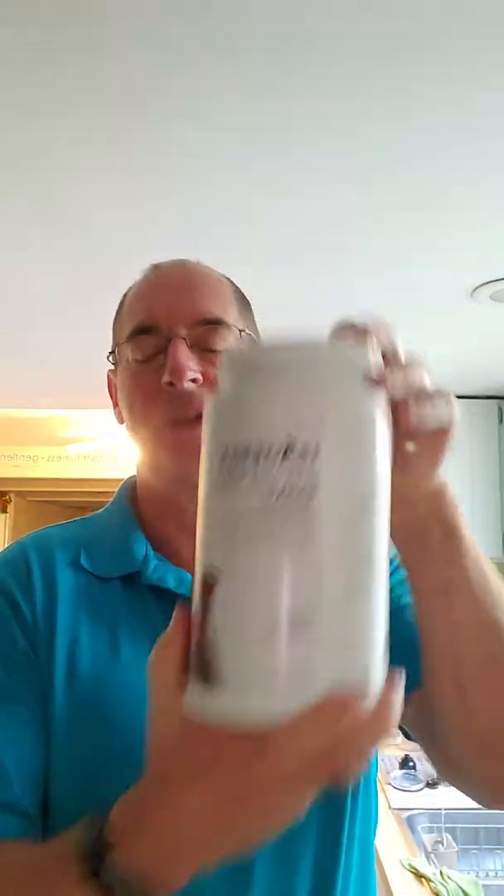Good morning, day 32. Here we go. We're going to start with a scoop of Isopro. This gives you that 36 grams of whey protein, that little extra protein to feed the muscles.